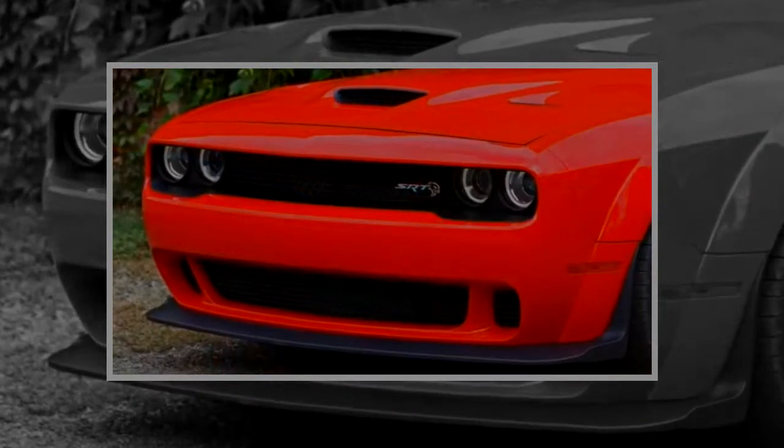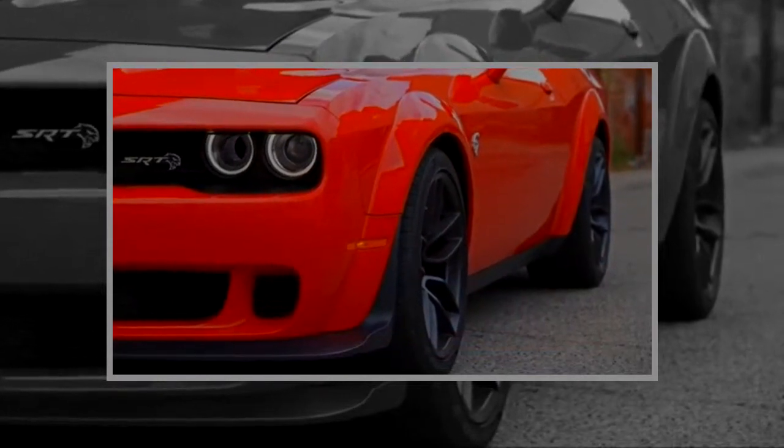The SRT 392 is mostly unchanged, but the brass monkey 20-inch wheels are now optional. Every 2018 Challenger has a backup camera.